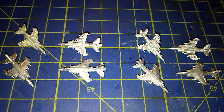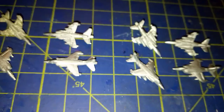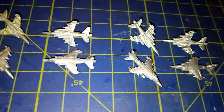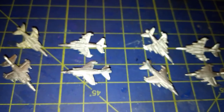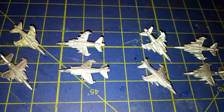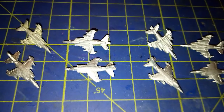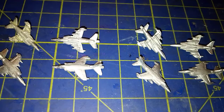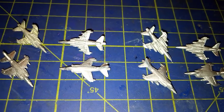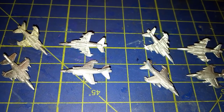The GR3s are the four aircraft on the left and the Sea Harriers are the four aircraft on the right. The importer to the United Kingdom is Magister Militum and the importer in the United States is Pico Armour. There is a link in the description below to both these companies.